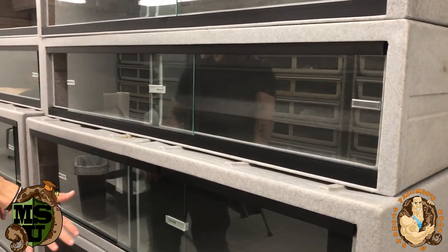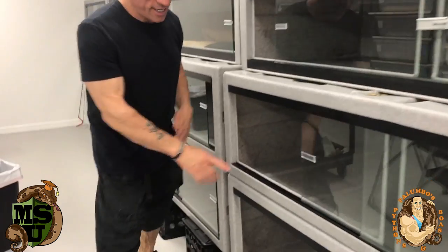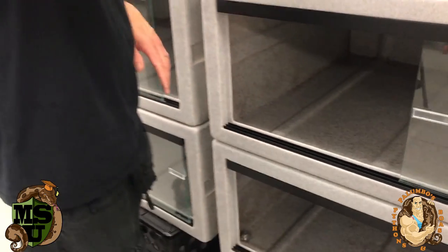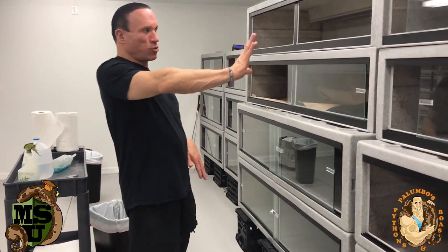You don't want to put the huge ones on top because they're very deep and it's almost impossible to get your hand in there — even on ground level it's hard to get to the back to clean. So you don't want to be on a ladder trying to get in there. I have bad shoulders anyway. So I basically got eight cages — the 6'33s on the bottom and 6'22s on top.